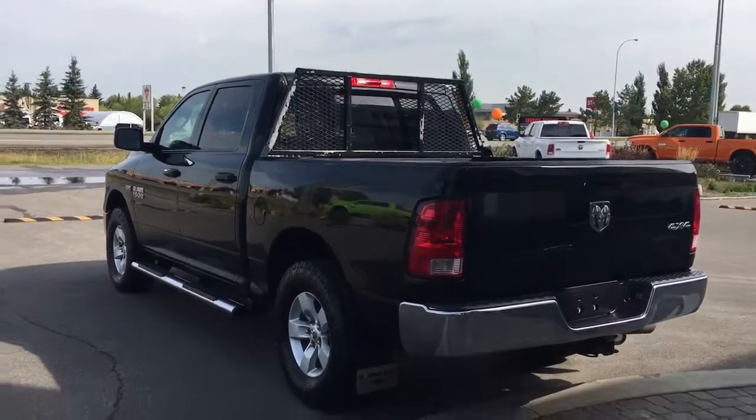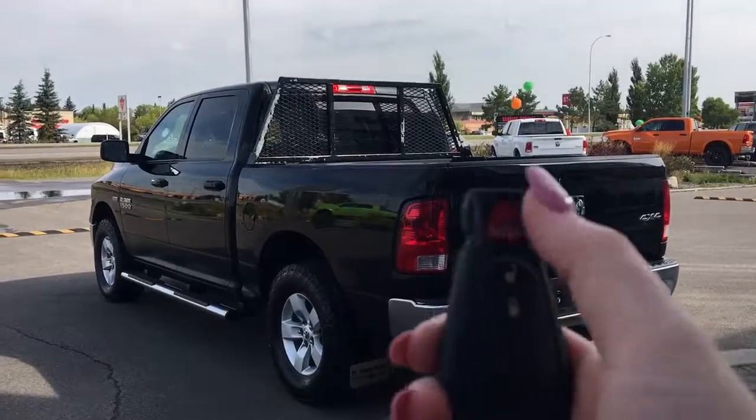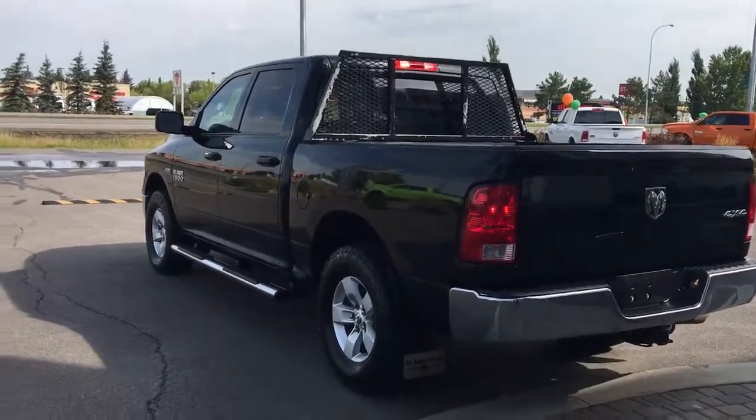Let me go grab the keys and I'll show you the inside. So on the key fob here we have your panic, lock, and unlock — so I'll go ahead and unlock her for us.